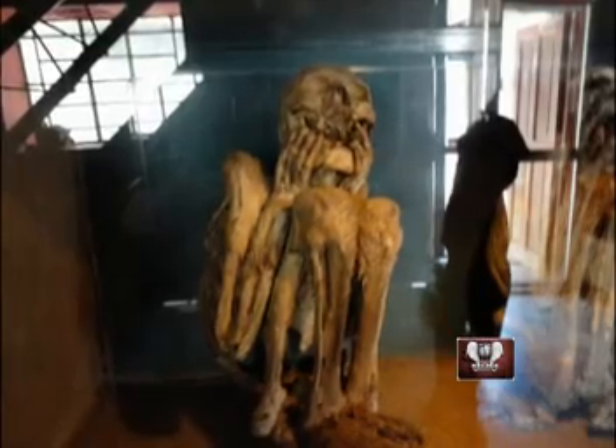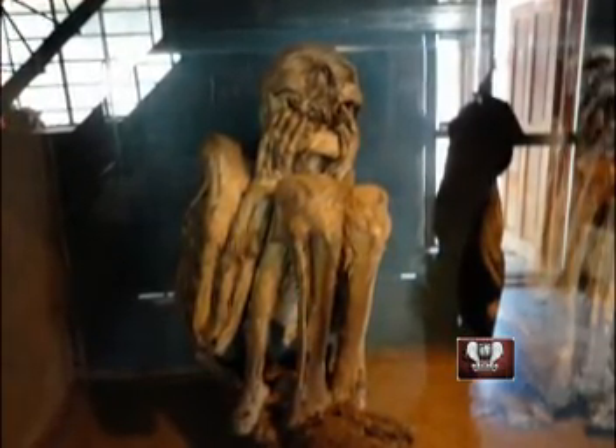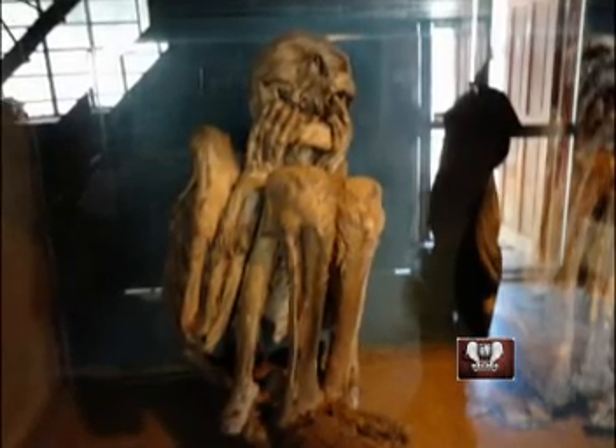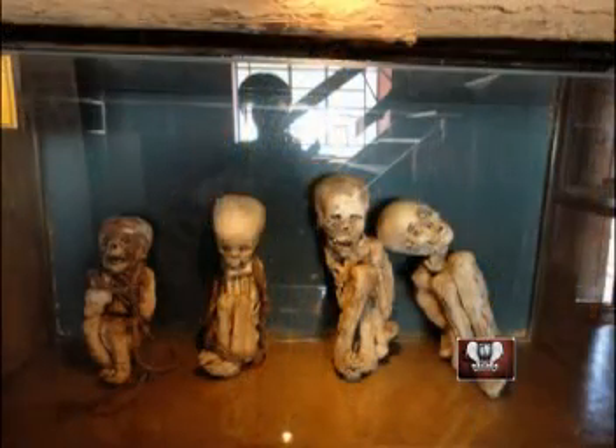According to the cosmovision of the great Yacha culture, there was another life beyond this physical plane. For this reason, all the mummies are in a fetal position, as a signal to be born again. This is why they mummified all those people that they considered important and deserving to go to another life.